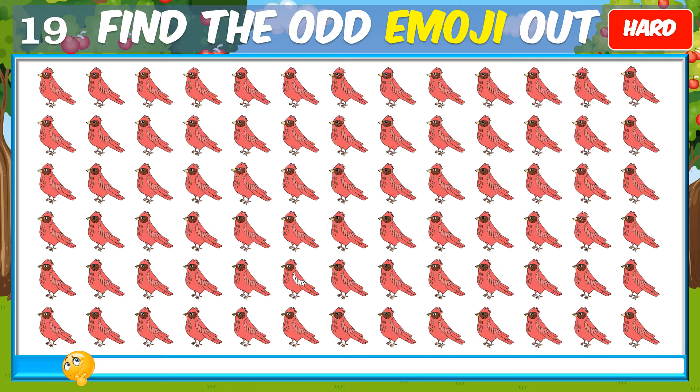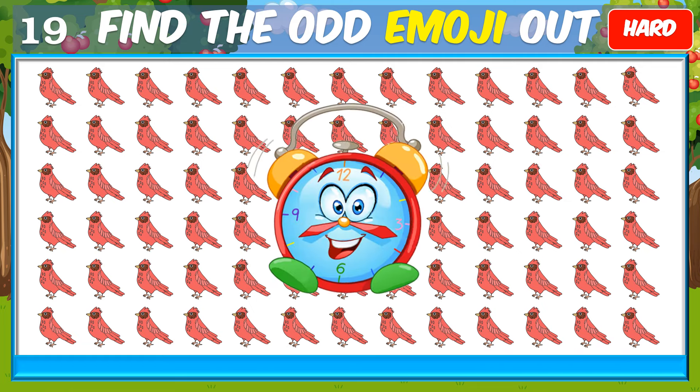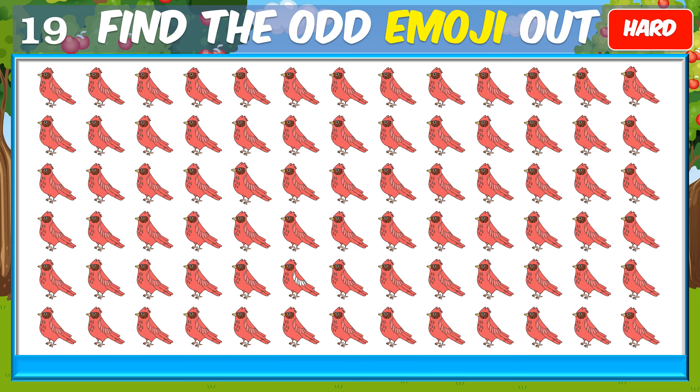Are you ready? Fantastic. Don't forget to like and subscribe for more fun quizzes.